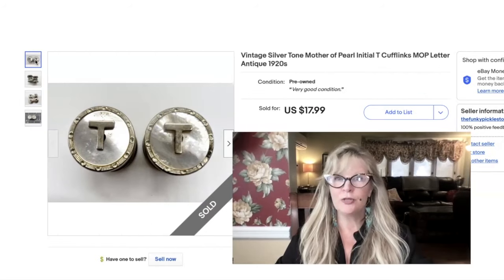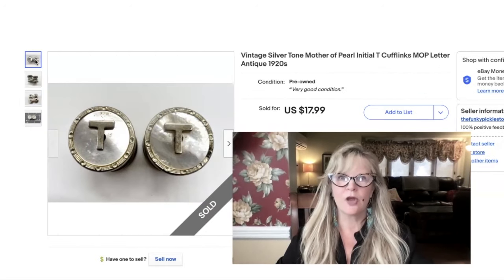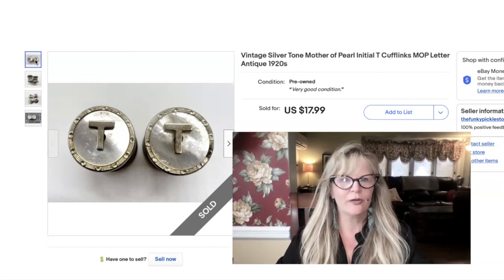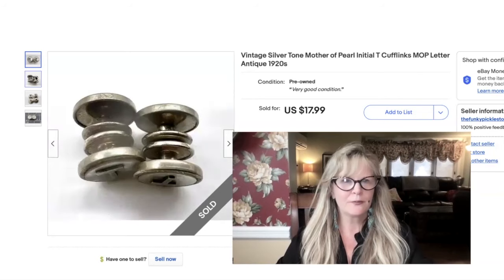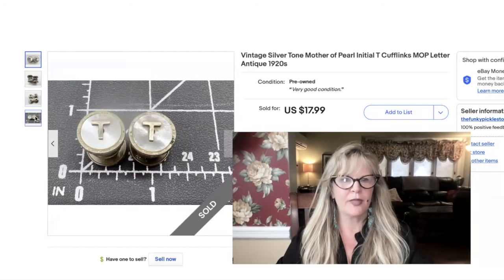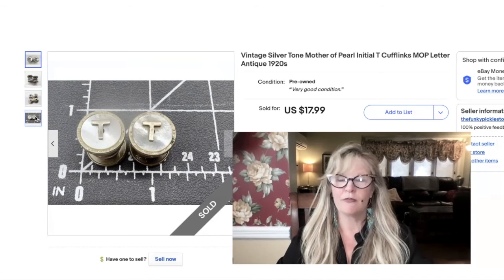I bought a huge lot of antique cufflinks about two summers ago at an auction — I paid $90 for the lot. There were some gold ones in there, just a couple, and some silver as well. I'm in the money on this whole lot and I still have hundreds left. These are kind of cool — initial cufflinks, definitely from the 1920s. Not signed by the maker, which I'm sort of surprised about. Silver tone, not real silver — a little bit of mother of pearl. Sold that pair for $18.